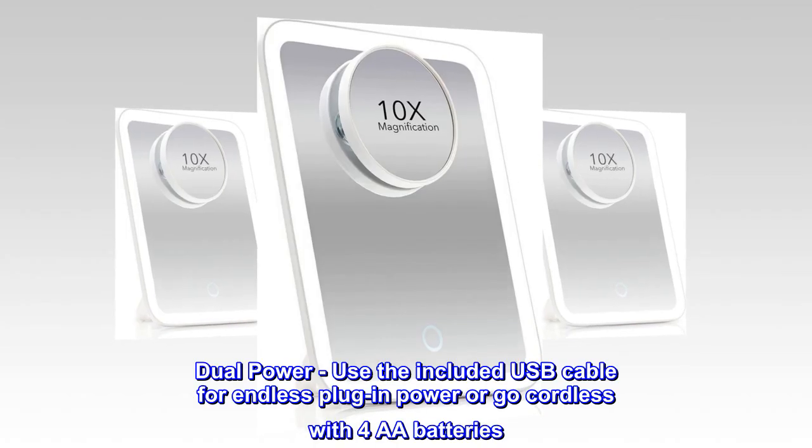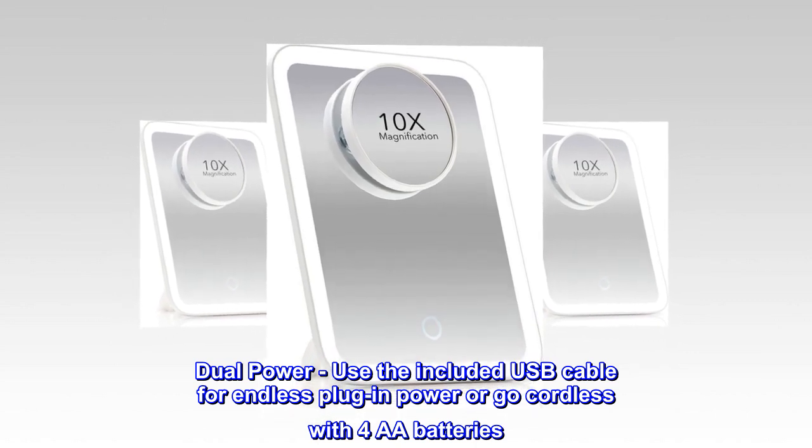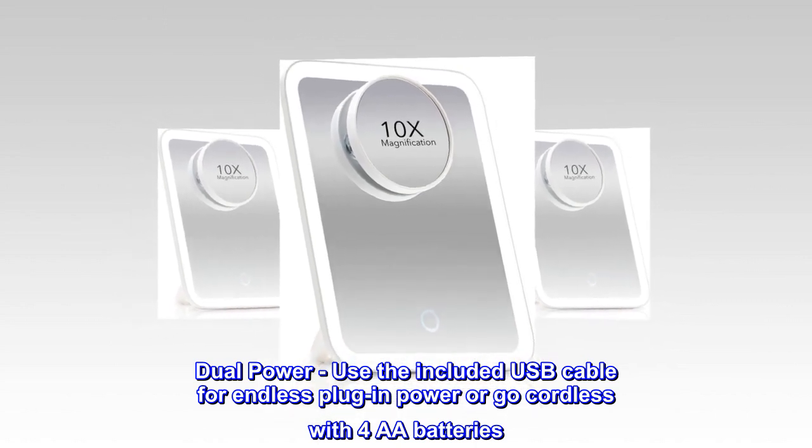Dual power: use the included USB cable for endless plug-in power, or go cordless with 4 AA batteries.